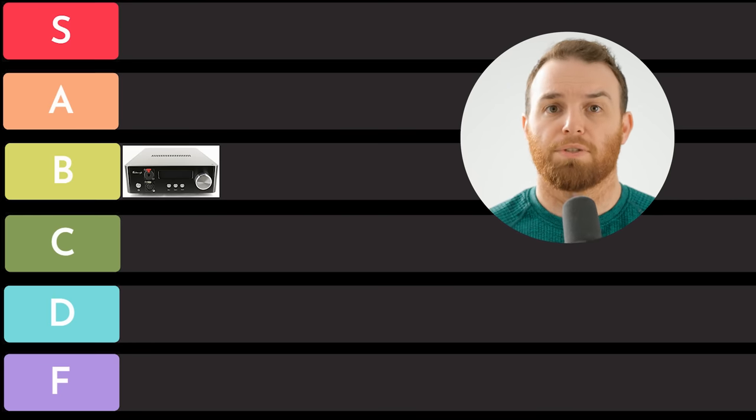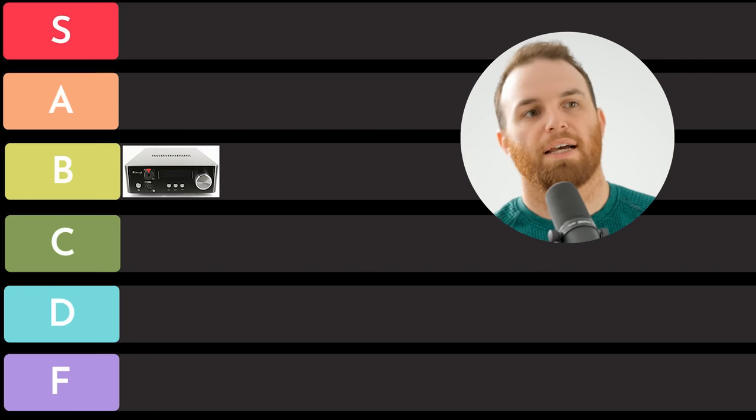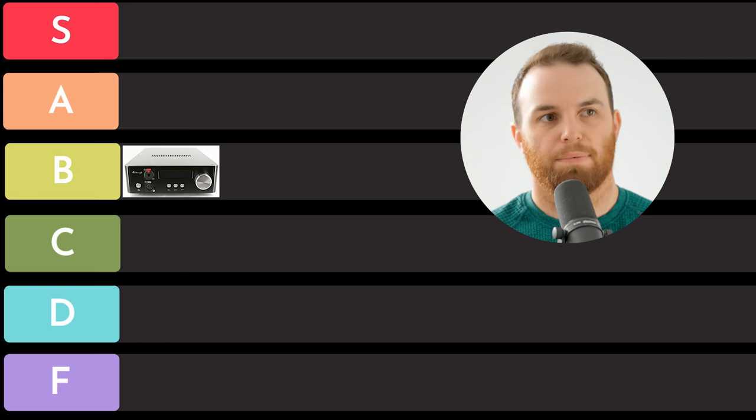I still think that you get a lot for what you pay for with this thing. It's still a big amplifier that sounds really good, but in terms of measurements and modern-day features, it's not quite up to today's standard.